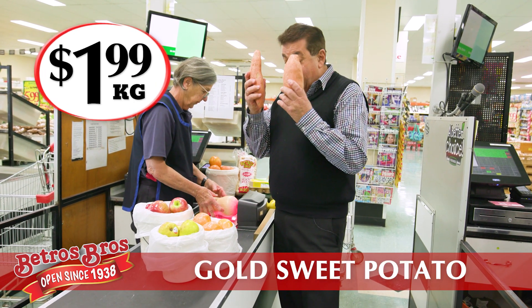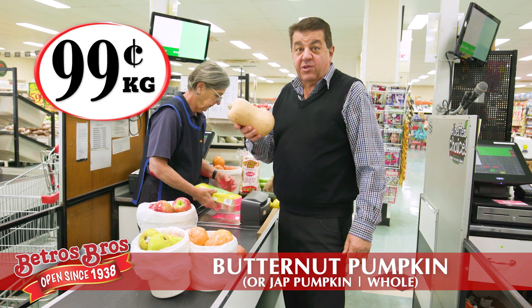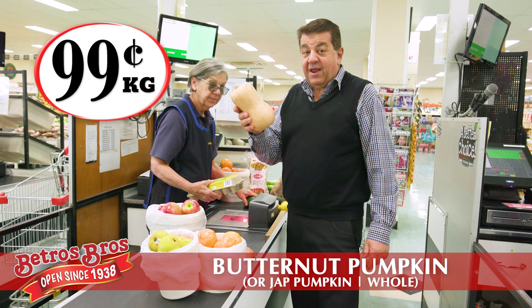Gorgeous sweet potatoes, $1.99 a kilo. What have we got here? Jabba butternut, $0.99 a kilo. You can also get Jab pumpkin if you like, but they're both $0.99 a kilo this week. Try and buddy it up for something different.